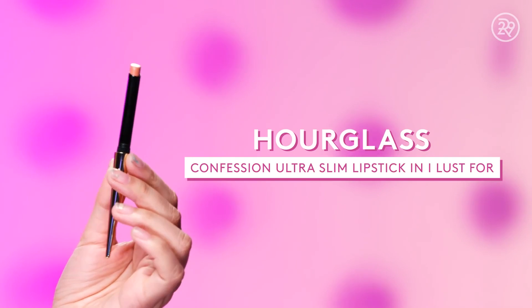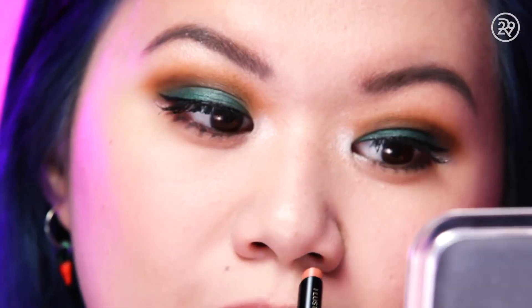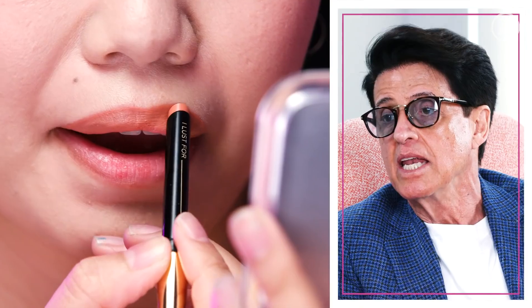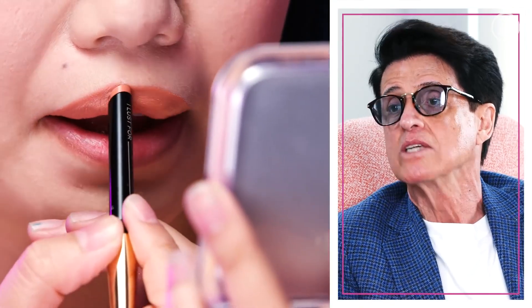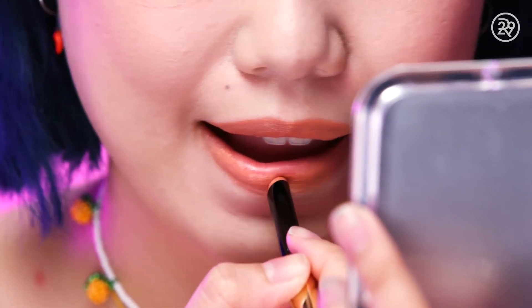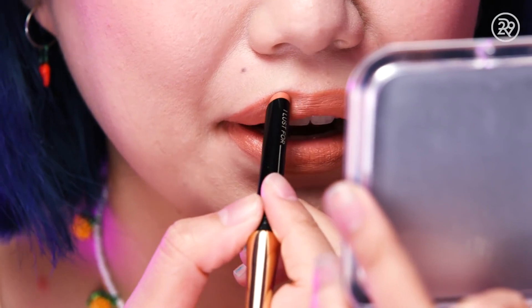Last but not least, lipstick. I have this shade from Hourglass — it's kind of a peachy nude. Lips were pale; it was all about the eyes. So I went for a peachy lipstick from Hourglass, making sure the finish was matte because that was the finish most readily available at the time.